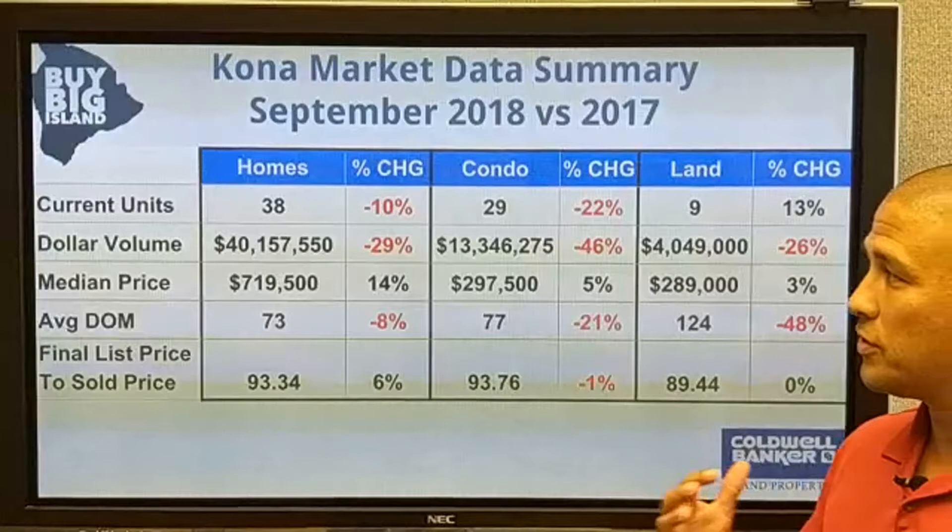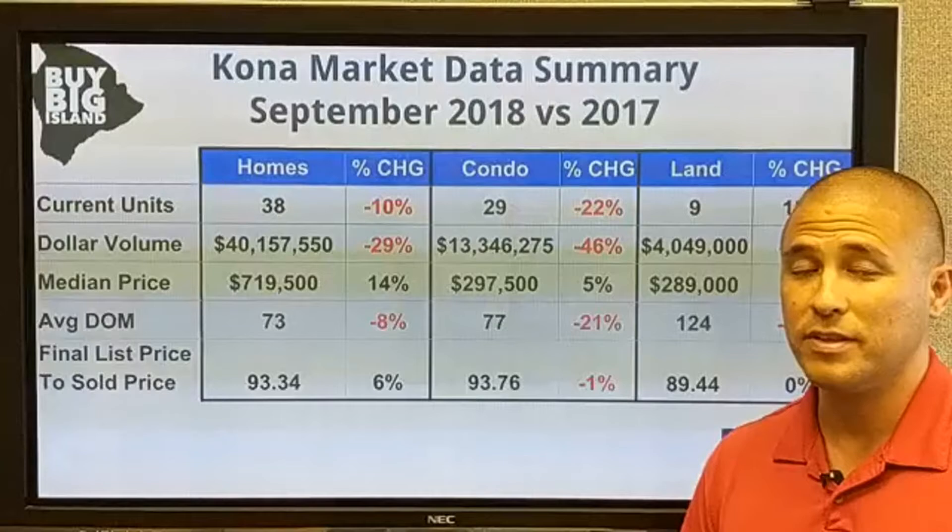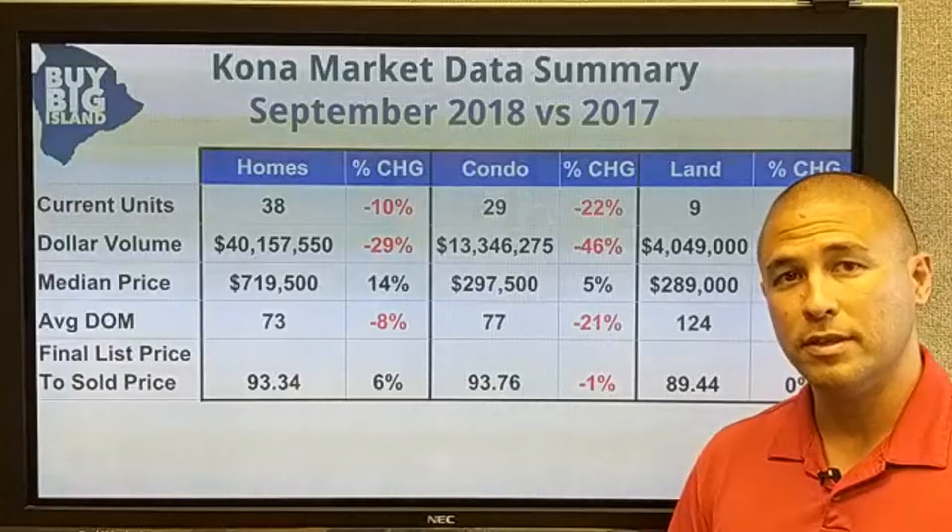It's a pretty interesting dynamic where it feels like the market's cooling down because there's less stuff actually selling, but the stuff that's selling is still selling for a higher price and faster than it was a year ago. This dynamic continues — we saw that last month and the month before that also.